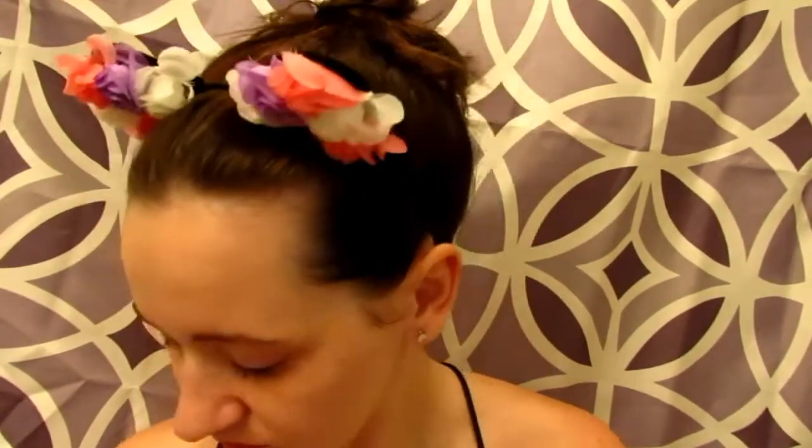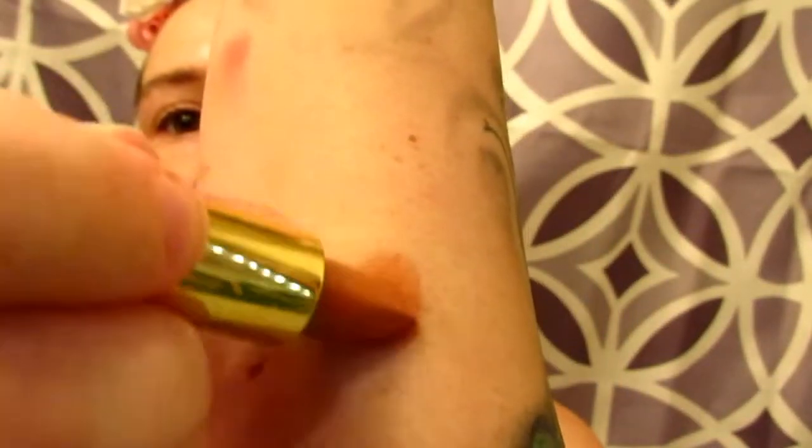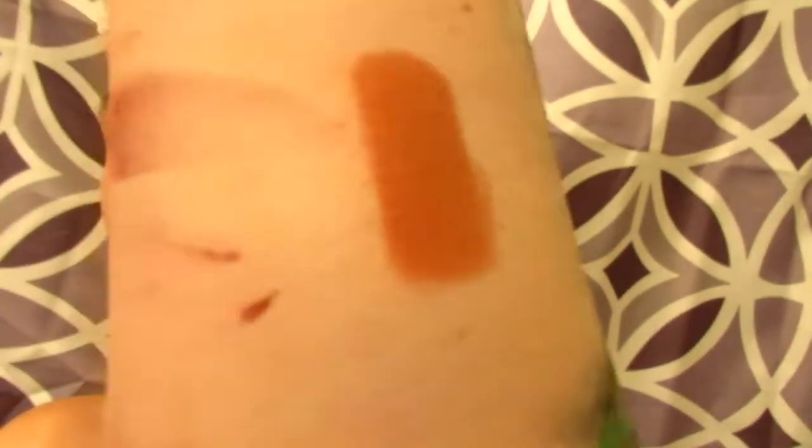The next Colored Rain lipstick bullet is in the shade 'Empathy' - pretty packaging. Look at that nude! I know I'm supposed to save these for the try-on video but I get so excited. I don't know if Colored Rain has lip glosses but I wish we would have gotten some.